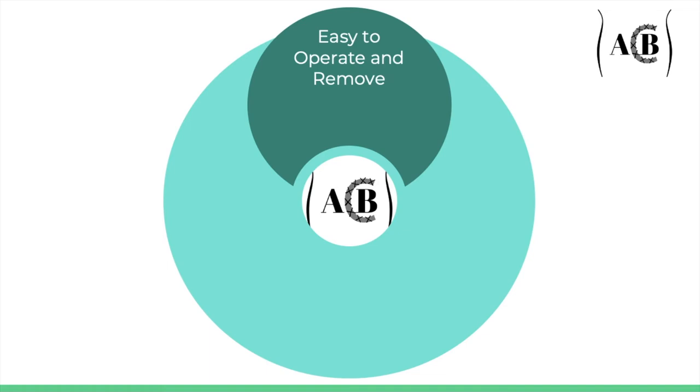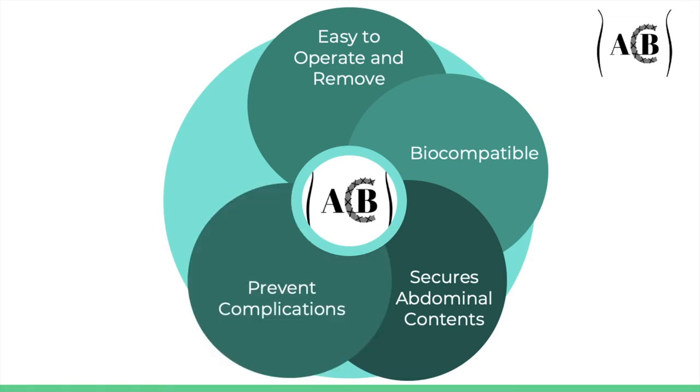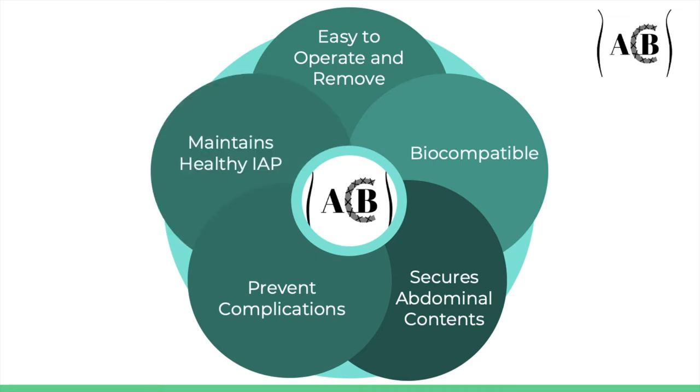We have identified five central design requirements key to our device's function. One, it must be easy to operate and remove. Two, it must be biocompatible. Three, it must secure the abdominal contents — the device should promote containment of the abdominal organs and remodeling of the fascia layer to recapitulate its mechanical properties. Four, it must prevent complications, resulting in less hospital time and less treatment required. And five, it must maintain a healthy intra-abdominal pressure. Constant monitoring of the patient's IAP is a very important consideration, as pulling the abdominal wall too hard can result in increased IAP, which can lead to compartment syndrome, a complication characterized by the occlusion of major blood vessels.